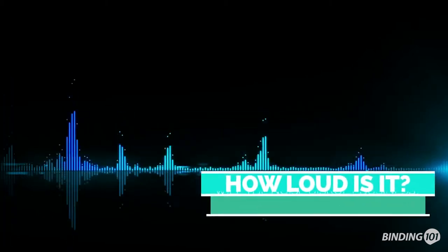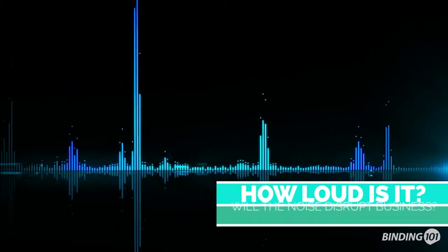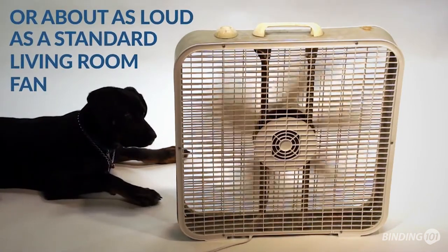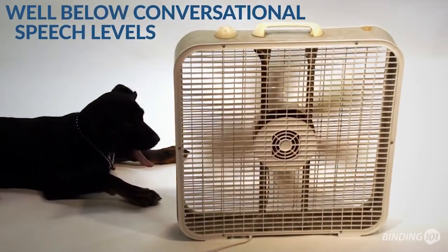How loud is it? Will it interrupt my business? Nope. The One That Works Salon Air Purifier is about 45 decibels, or the equivalent to a standard living room fan, well below conversational speech levels.